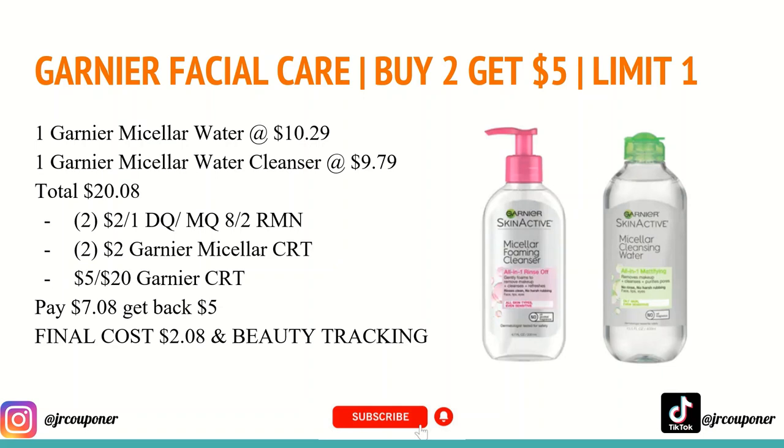The next deal is an awesome deal on Garnier Facial Care. They are buy two and get a $5 Extra Care Buck, limit of one. You'll want to buy one of the Garnier Micellar Waters at $10.29 and one of the Garnier Micellar Water Cleansers at $9.79, totaling $20.08. In tomorrow's 8/2 insert, you'll be receiving a $2 off any one Garnier manufacturer coupon — usually limit of one or two, so we'll check limits tomorrow. I also have two different $2 off any Garnier Micellar Water CRTs and a $5 off $20 Garnier Skin Care CRT. After all coupons, you'll pay $7.08 and get back a $5 Extra Care Buck, for a final cost of $2.08 for both.